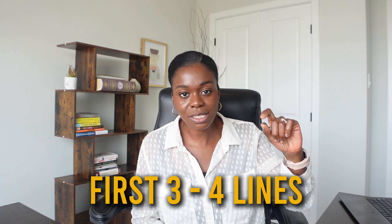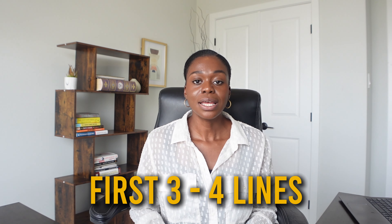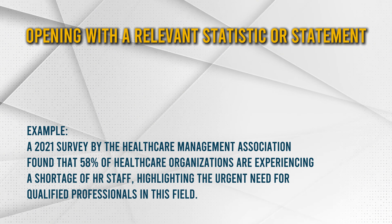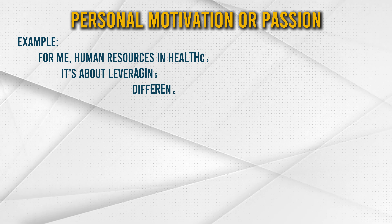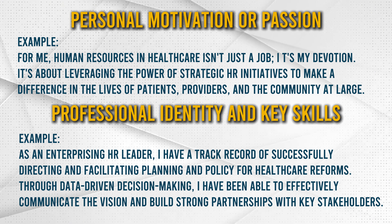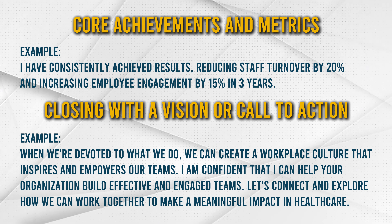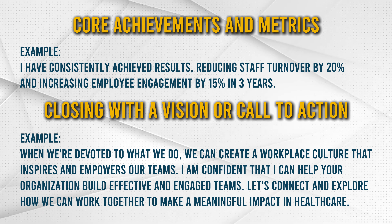Why should they hire you versus all the other project managers with similar experience? This is where you tell the story — the meat of your profile where you share that narrative. Those first three to four lines are typically what a person sees first; they need to click 'see more' before they can read the rest. So make sure that opening is strong and about them. After that, the next paragraph is where you talk about your qualifications, experience, background, and add achievements you've been able to have in the past that you can bring to that organization.